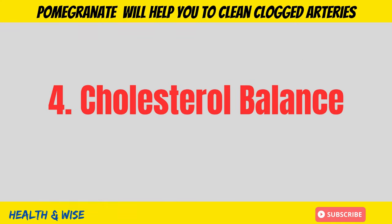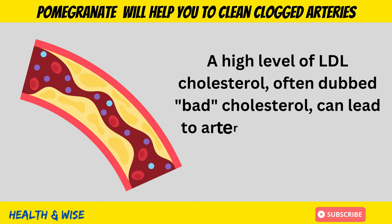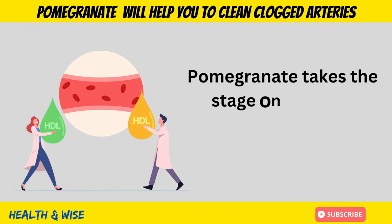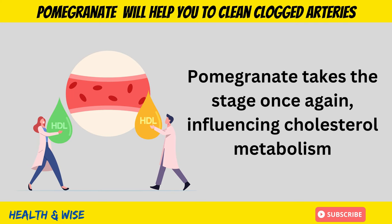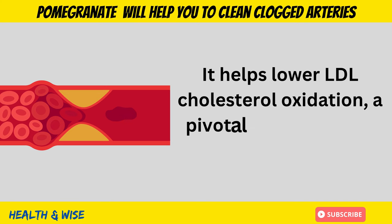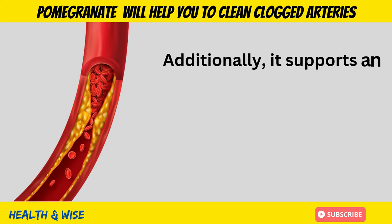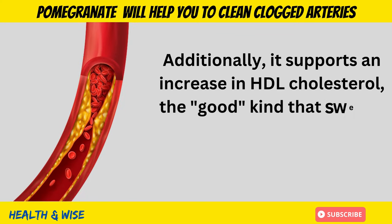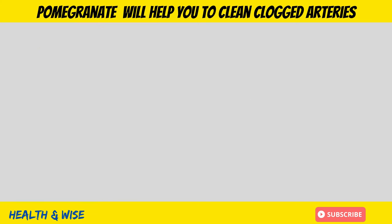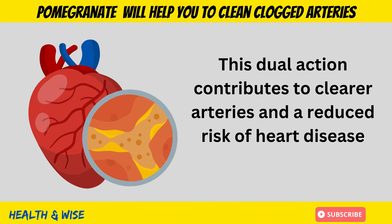Cholesterol Balance. High levels of LDL cholesterol, often dubbed bad cholesterol, can lead to artery-clogging plaque formation. Pomegranate takes the stage once again, influencing cholesterol metabolism. It helps lower LDL cholesterol oxidation, a pivotal step in plaque initiation. Additionally, it supports an increase in HDL cholesterol — the good kind that sweeps excess cholesterol away from the arteries. This dual action contributes to clearer arteries and reduces the risk of heart disease.